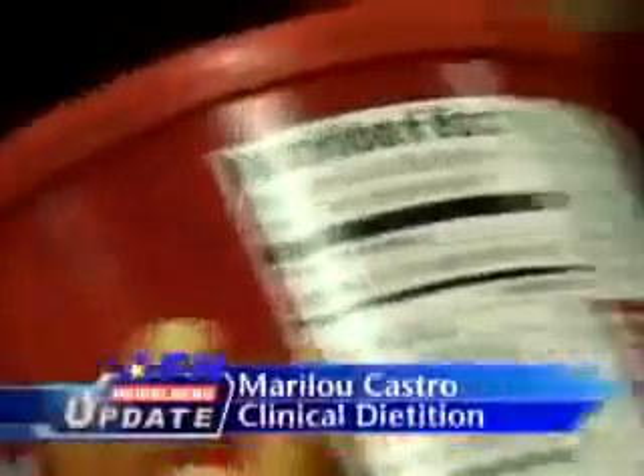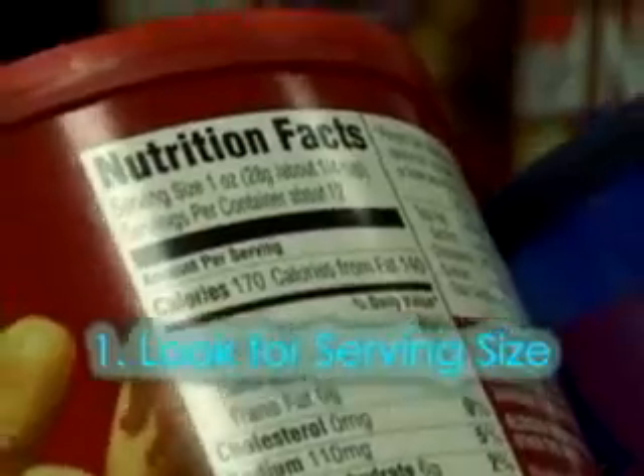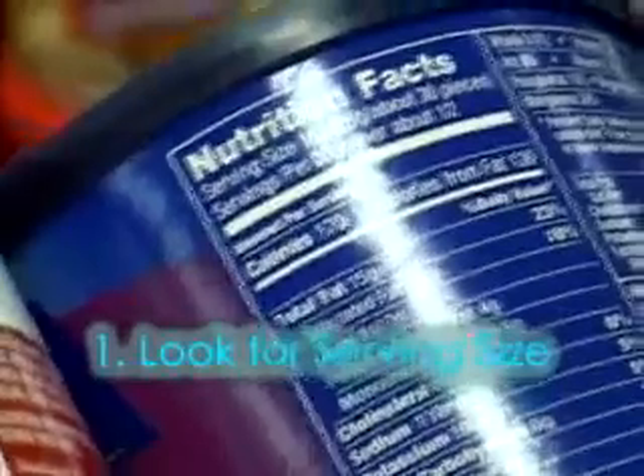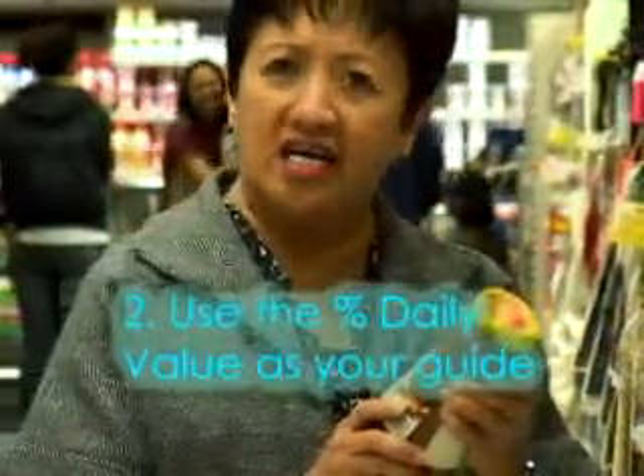So what's it all mean? The first thing that you will have to look for is the serving size. Serving size is a typical portion, and it's important because a container can hold anywhere from 2 to 20 servings. Use the percent daily value as your guide.